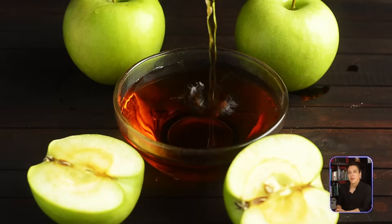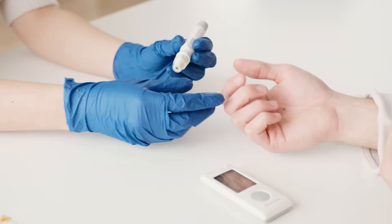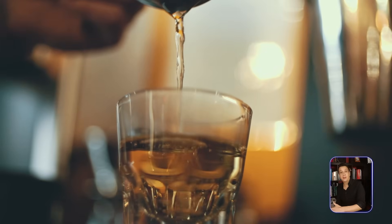And finally, number ten: apple cider vinegar. Technically not a vegetable, but it comes from one. Several studies have shown apple cider vinegar helps lower fasting blood sugar in diabetics and hemoglobin A1c, so it can be a great addition to your toolkit for blood sugar control. You can have it before a meal on a spoon, add it to foods, or use it to dress salads.